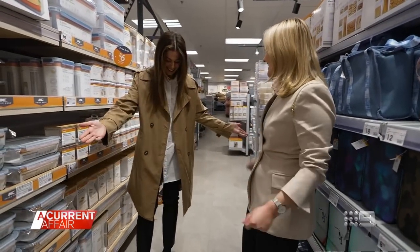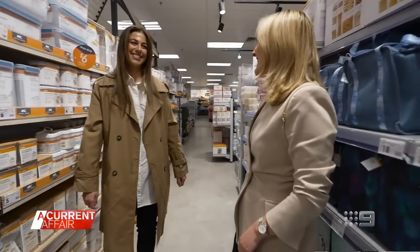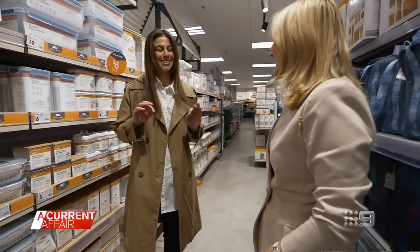Head to socks, it's all Kmart. Pretty much everything I'm wearing is Kmart and I love it — the quality is exceptional.